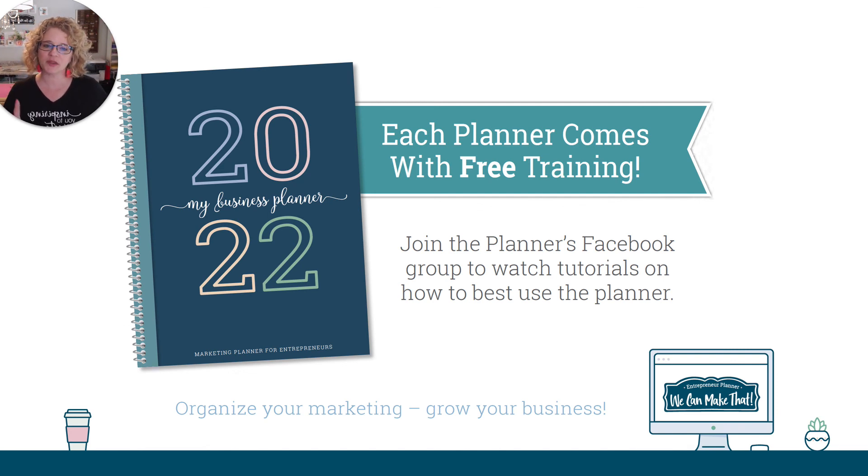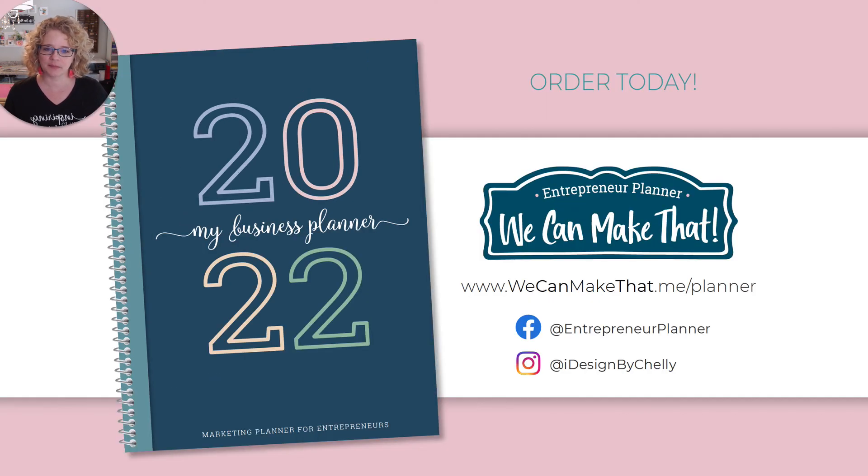Each planner comes with free training. If you join the Planners Facebook group, you can watch the tutorials on how to use the planner best. We are doing different sessions throughout October to March where you can jump into a workshop. The first one is planned for the beginning of October, then one at the end of the year, and then the beginning of 2022. This is where you come on a Zoom with me and we walk through how you plan out that first month. So now that you know how to use the planner and what each section is for, jump into our planner workshops. You can find those in our store at WeCanMakeThat.me. The tutorials in our Facebook group will walk you through so you know exactly what the sections were designed for and how they fit into your business. I invite you to grab your planner today at WeCanMakeThat.me/planner and I will see you inside the free group.